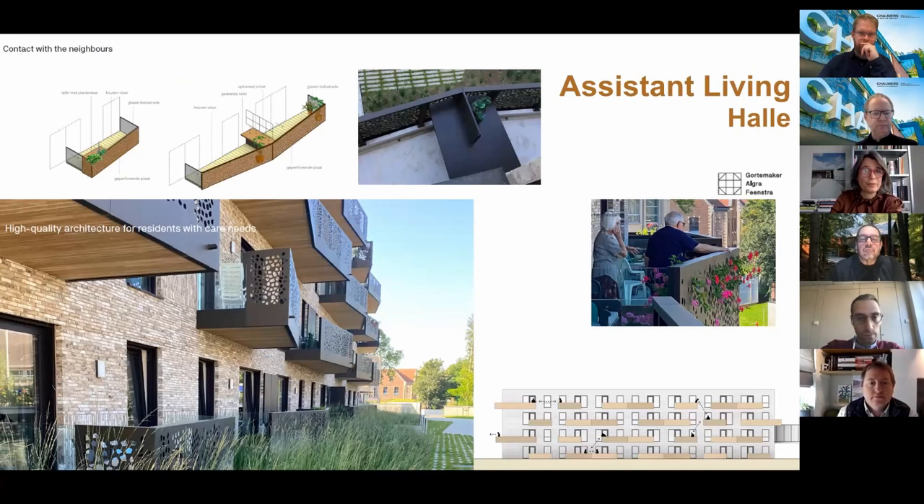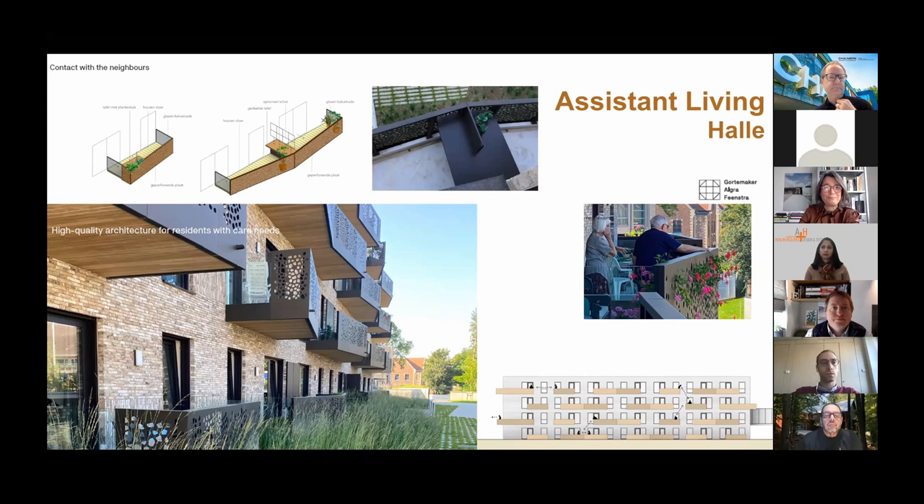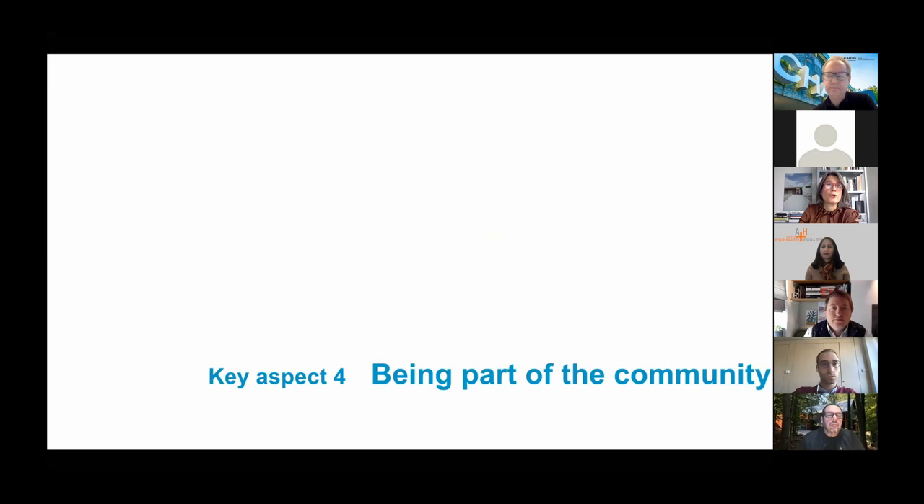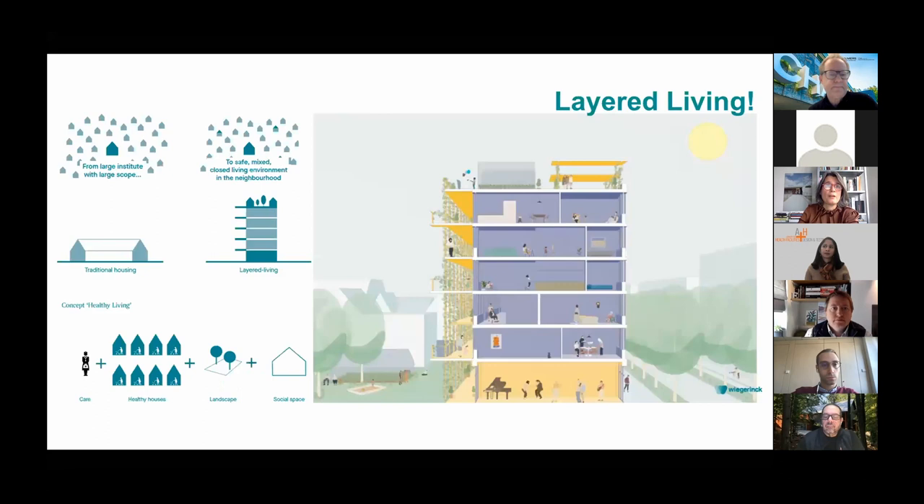During the workshop, participants were actively involved in a transformation process using a case study — they saw a film about Annika and were asked to observe her behavior closely, then asked what the perfect environment for Annika would be and whether a healthy environment is something they would include in their care. Following the two masterclasses, Millie Herweyer from Wiegerenk Architects and Femke Veenstra from Gortemaker-Alger Veenstra Architects gave an inspiring best practice lecture on six projects.